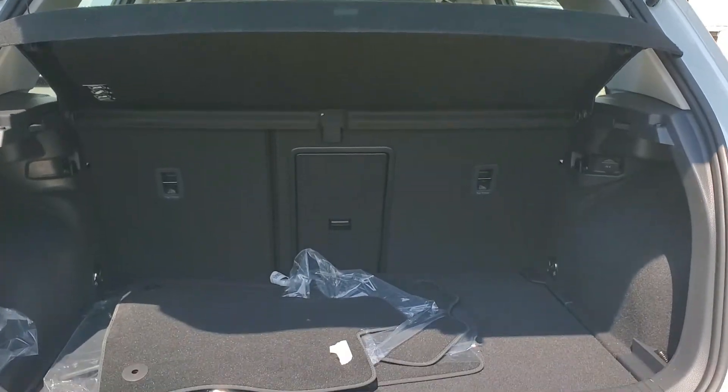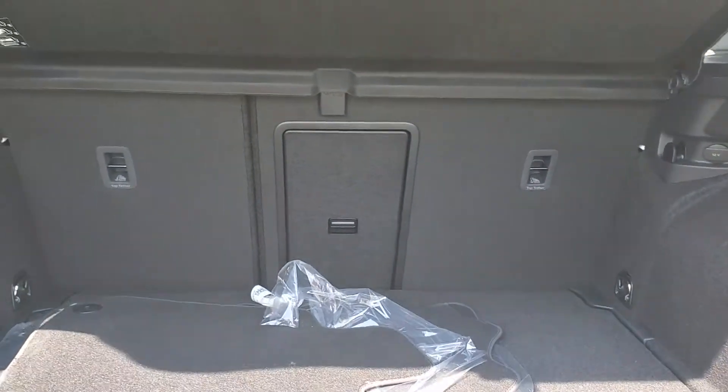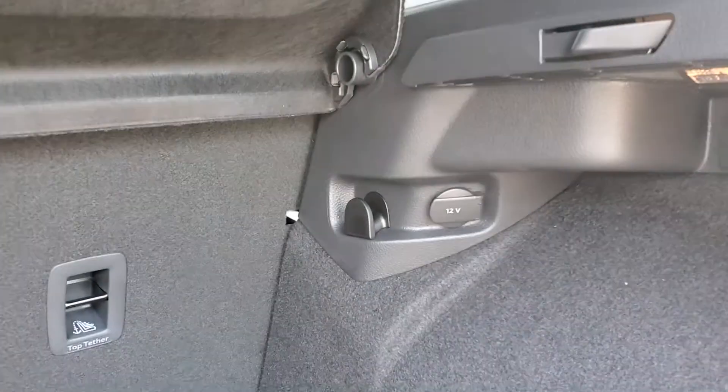Very useful trunk, 60-40 rear split with center pass-through, 12-volt accessory outlet.